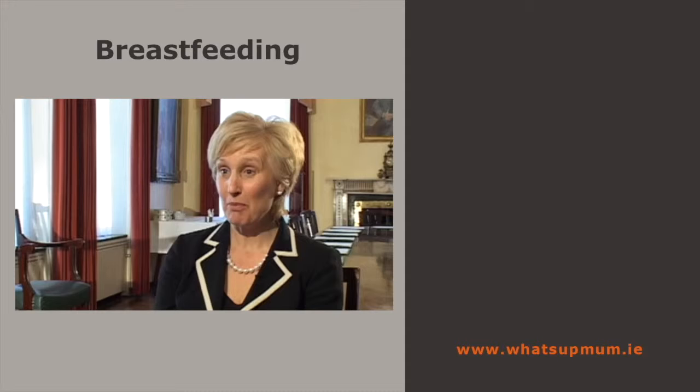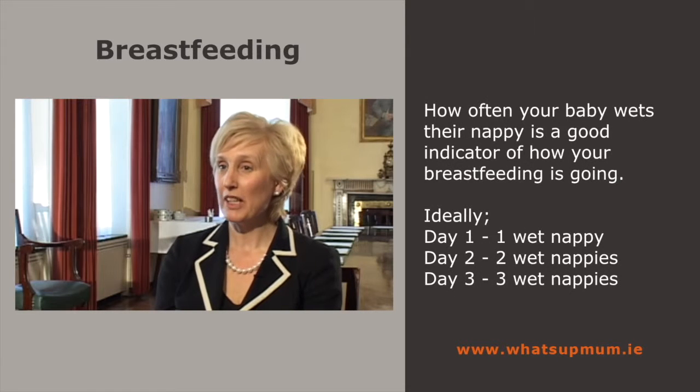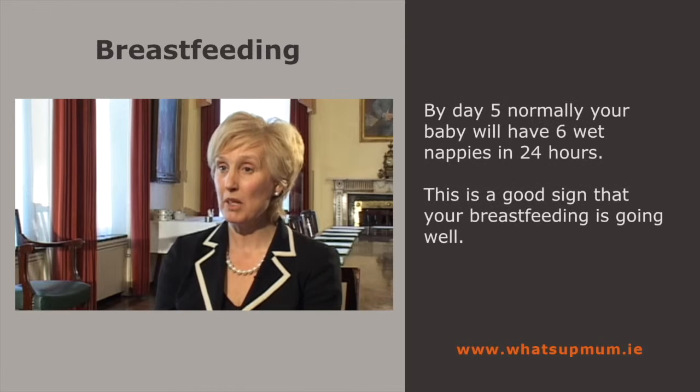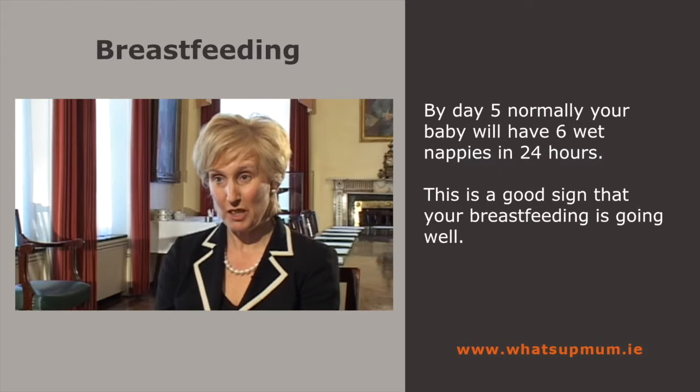There are lots of good indicators that breastfeeding is going very well by looking at your baby's output. In the first couple of days, babies have very little wet nappies — ideally one wet nappy day one, two day two, three day three. And when your milk comes in on day five, the baby will normally have about six wet nappies in 24 hours. This is a really good indication that the baby is breastfeeding well.